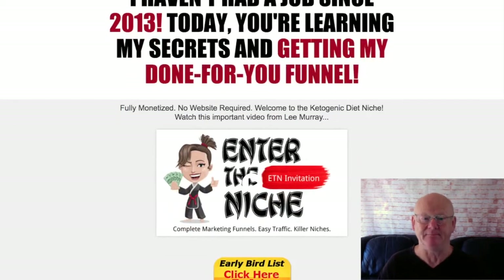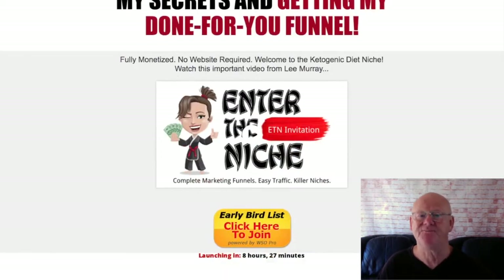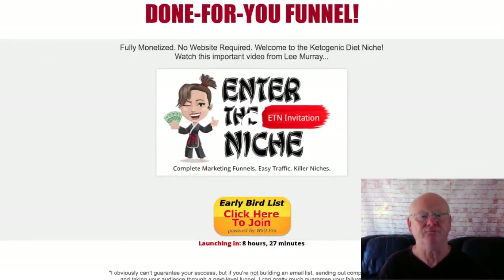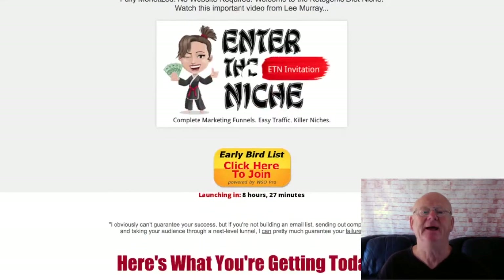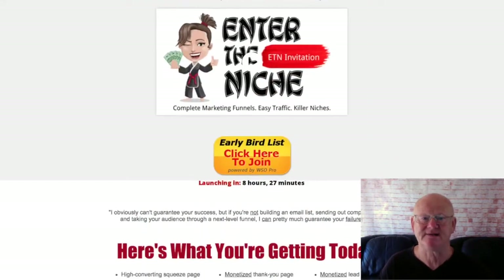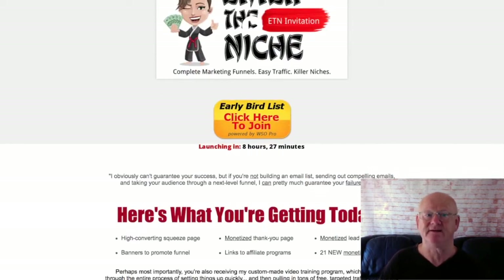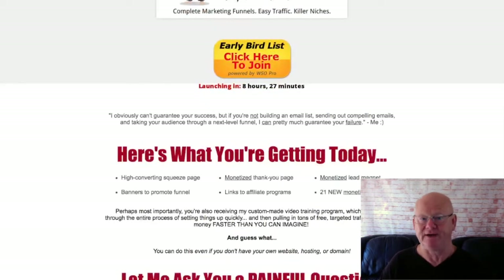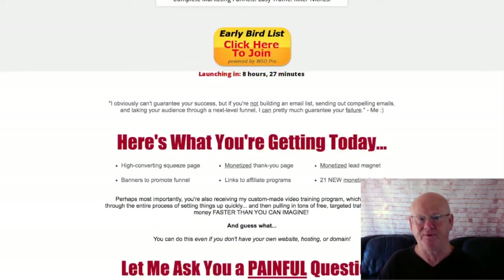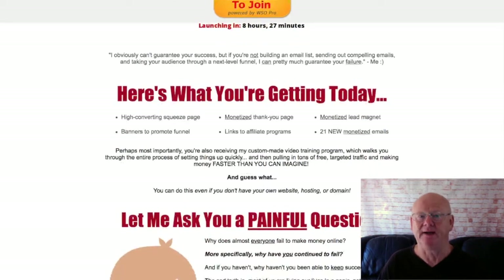And you won't only be selling digital products — there are also physical products as well. It really is as easy as that, and because it is easy, it works. It's a complete business in a very lucrative niche. You're not hard selling to them; you're sharing your free ebook that gives them the information they're interested in, and then offering further help they can inquire about by clicking the links.